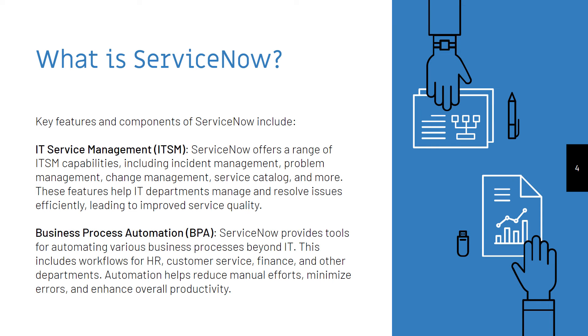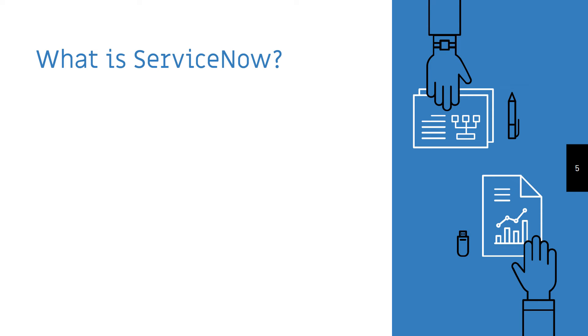Business Process Automation, or BPA. ServiceNow provides tools for automating various business processes beyond IT. This includes workflows for HR, customer service, finance, and other departments. Automation helps reduce manual efforts, minimize errors, and enhance overall productivity.